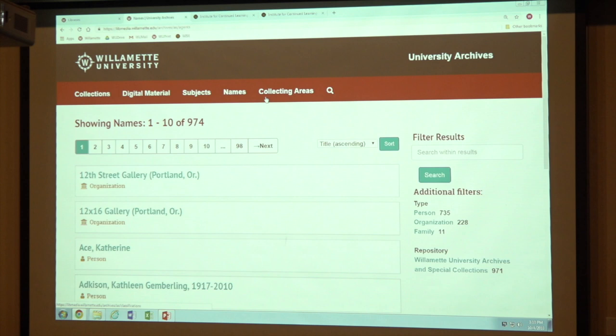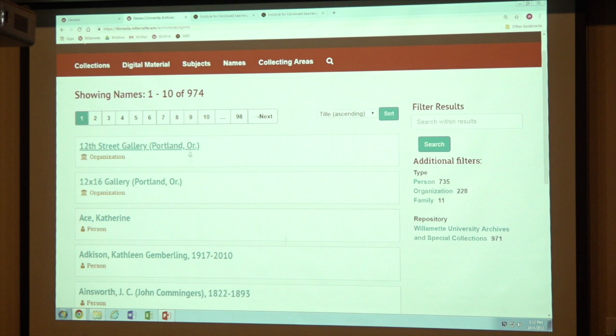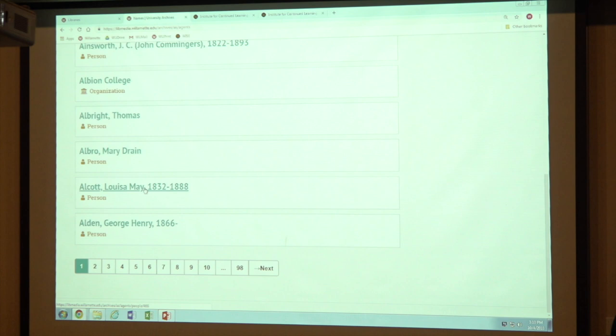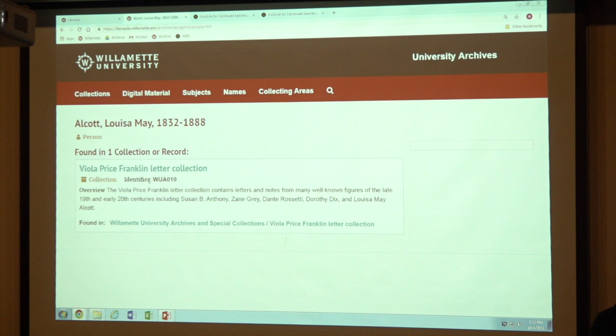This system is very good for big collections like this as well as for smaller collections. We have the subjects; we also have the names, so you can search for or browse people's names. Because of our artist collections, we have a lot of galleries and museums in here as well as individual people. One of our librarians actually noticed that we have Louisa May Alcott in here and asked, 'why do you have Louisa May Alcott?' It turns out one of our collections — the Viola Price Franklin letter collection — she really liked to write letters to celebrities.